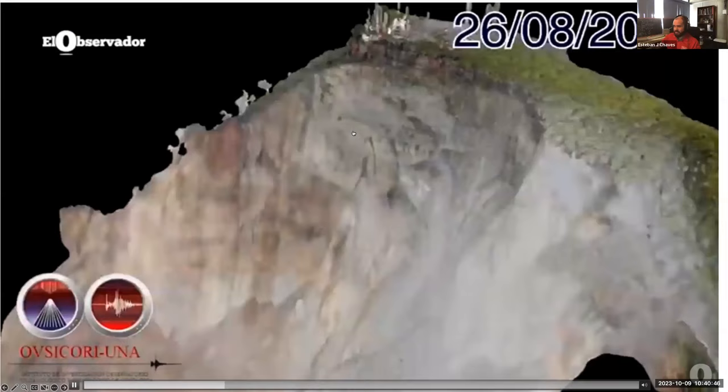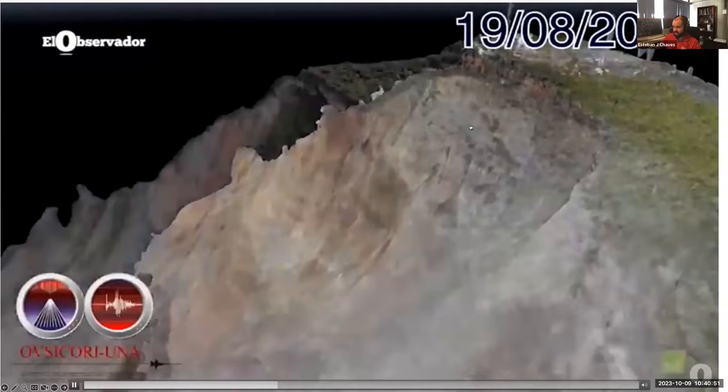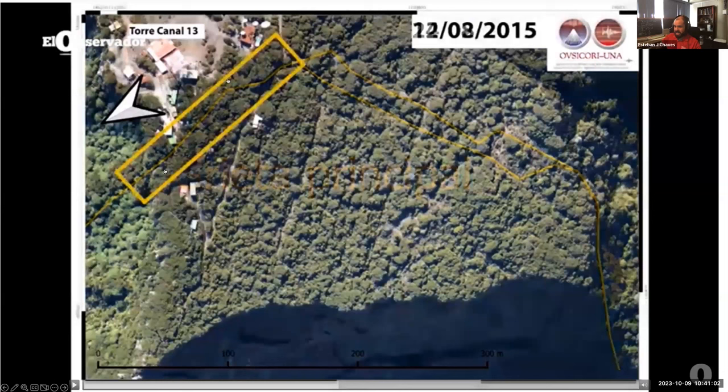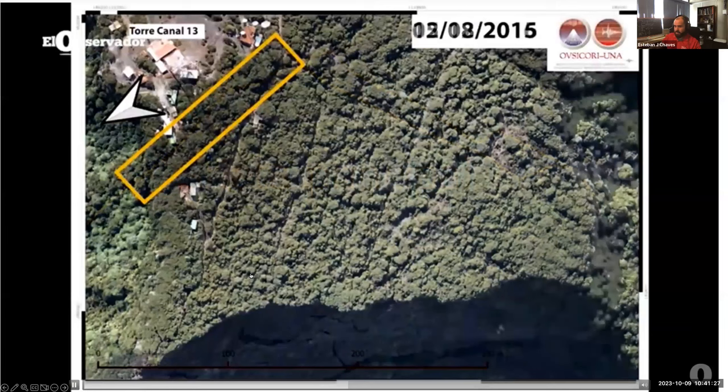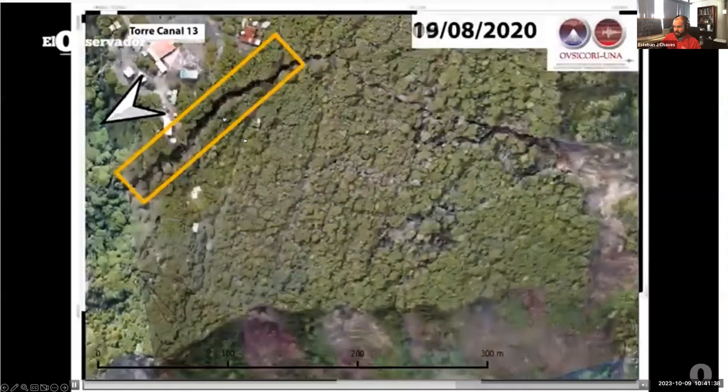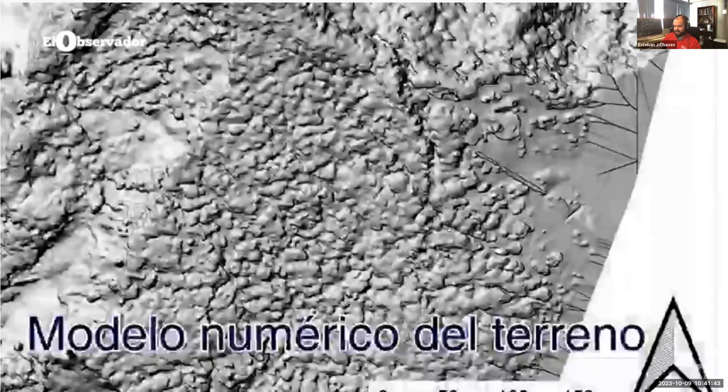Looking at the video again: on August 19th, days before, and then the 26th — you can see in the yellow rectangle how the crack starts opening and the mass starts detaching from the base. Something worth noting is that the summit of this volcano is typically occupied by telecommunications antennas, so the collapse of this mass would massively affect internal communications in the country. Then gravity forces the mass downhill and the collapse occurs.